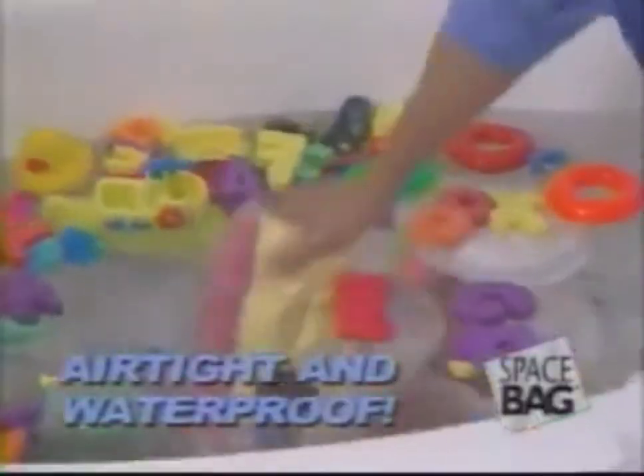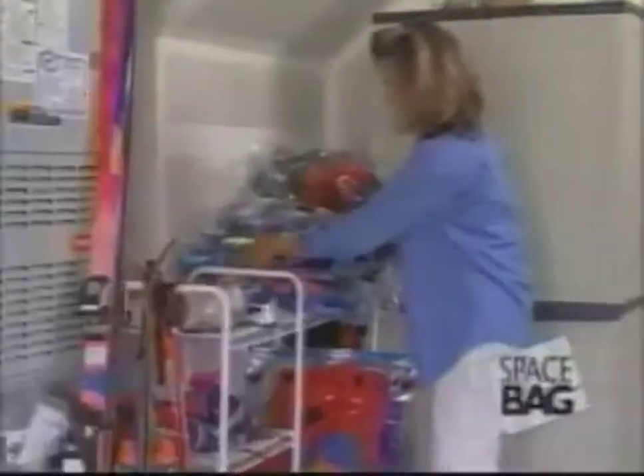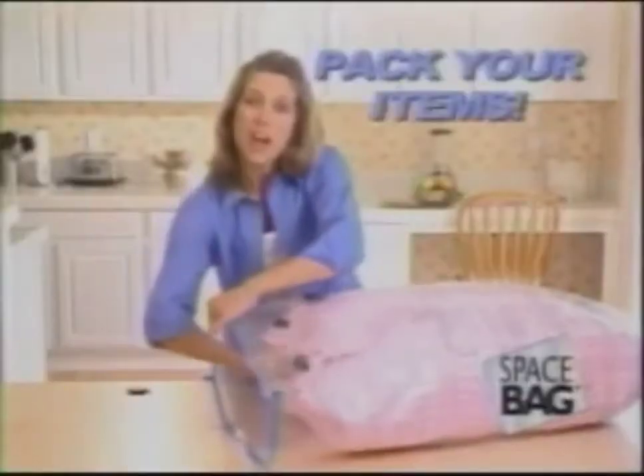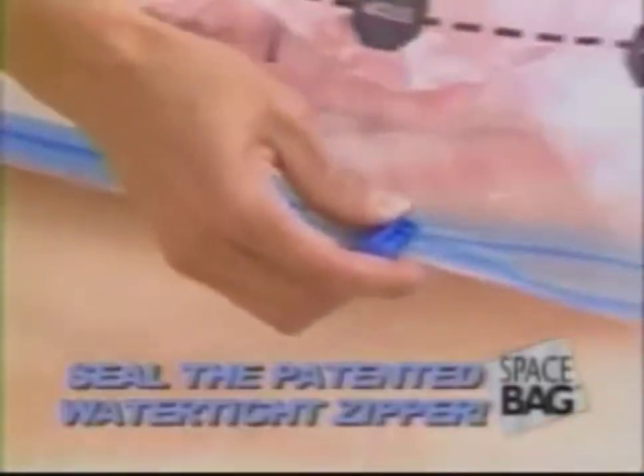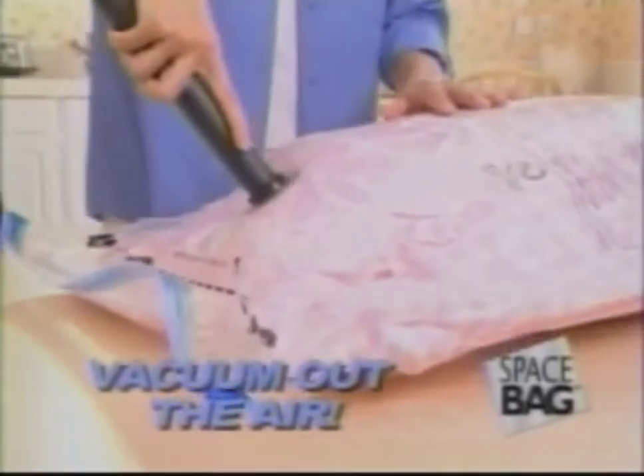They're airtight and waterproof so your items stay protected, which means you can store them under the bed, in the basement, or in the garage, knowing they're safe. Just pack your items into the Space Bag, seal the patented watertight zipper, then take any vacuum with a hose and vacuum out the air.